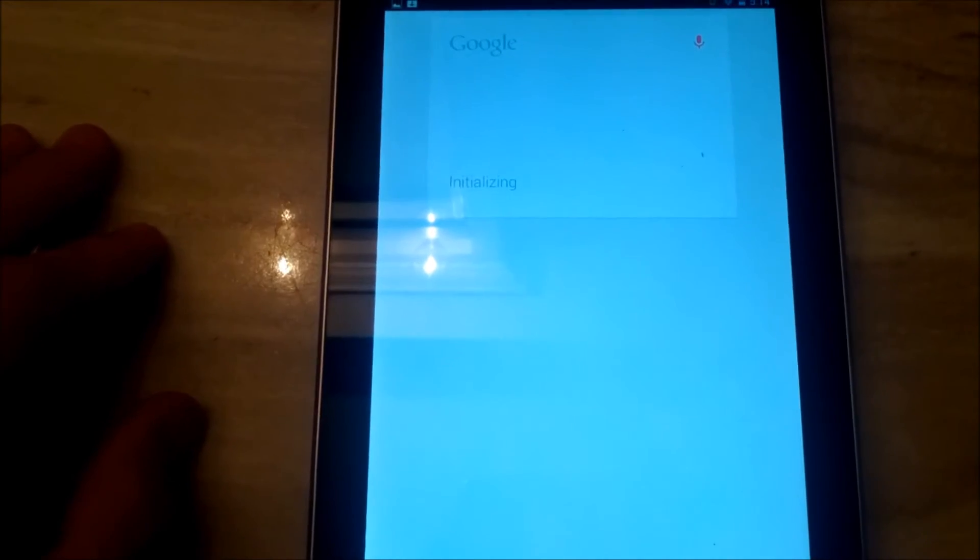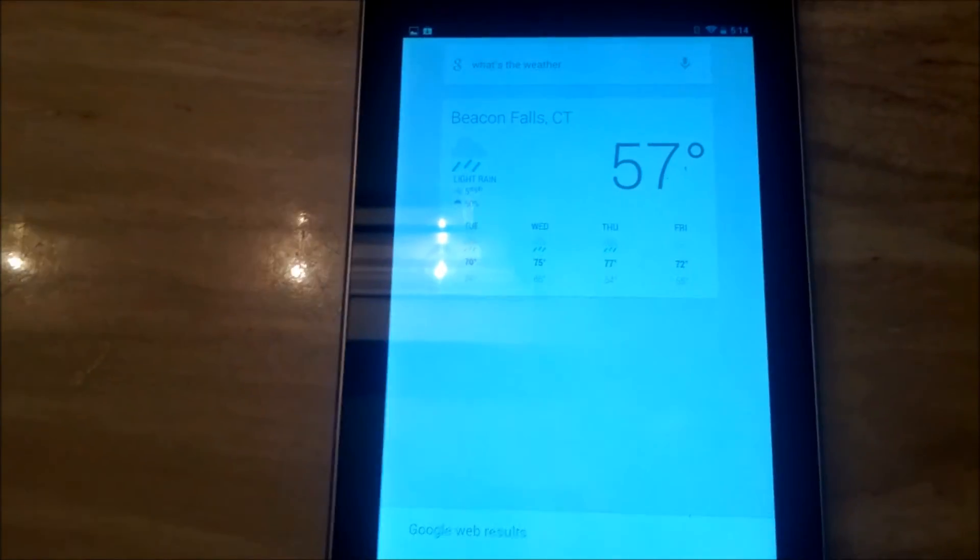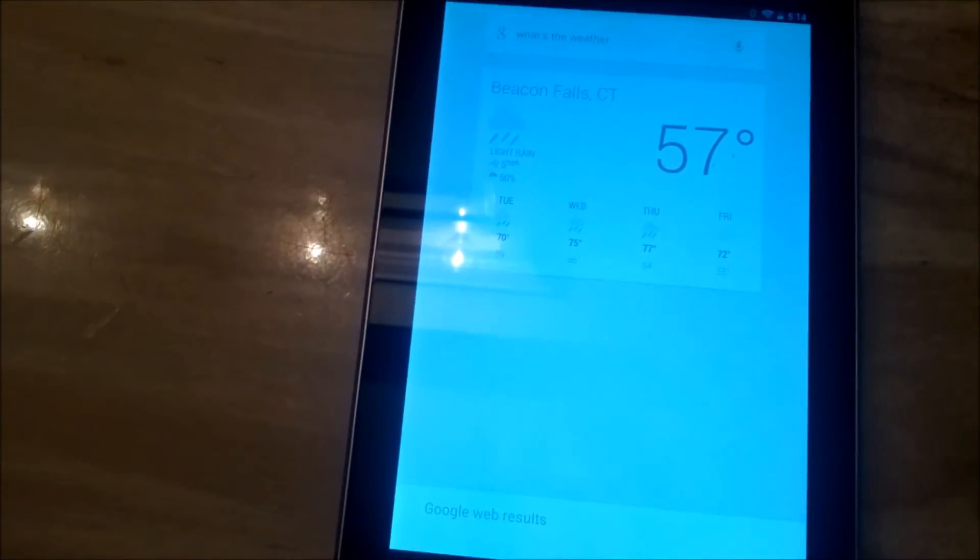Google, what's the weather? Now it still brings up my little card but it doesn't actually speak to me.